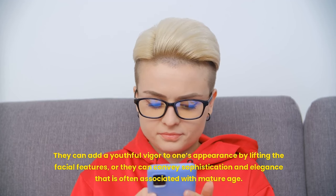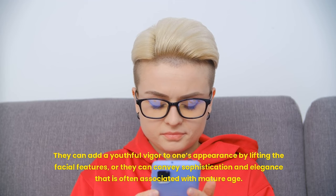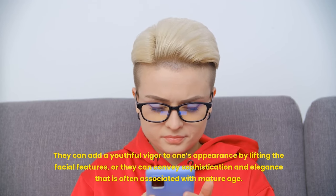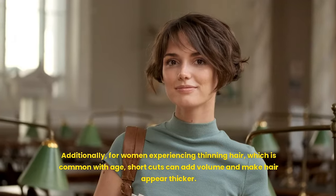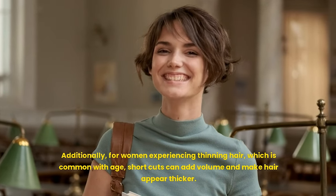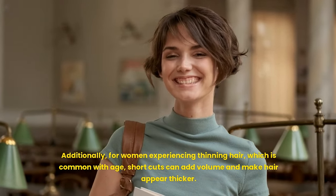Age inclusivity: short hairstyles are universally flattering across different age groups. They can add youthful vigor to one's appearance by lifting the facial features, or convey sophistication and elegance associated with mature age. Additionally, for women experiencing thinning hair, which is common with age, short cuts can add volume and make hair appear thicker.